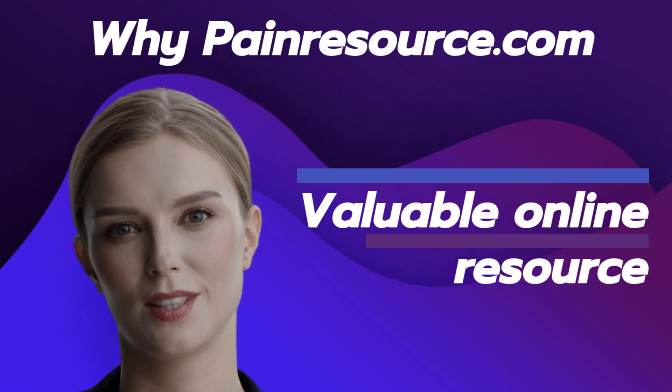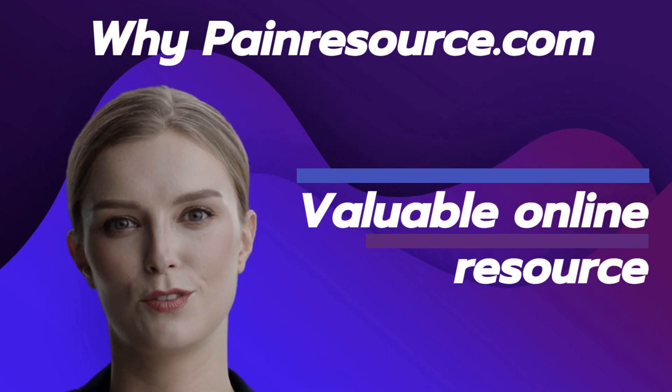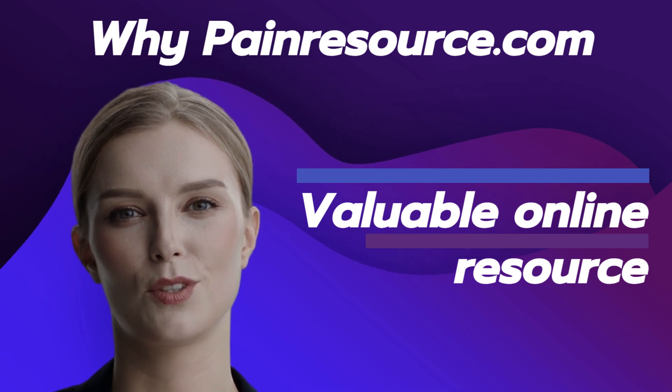Whether individuals are seeking education, support, or practical tips for managing chronic pain, PainResource.com offers a reliable and comprehensive platform that can empower them on their pain management journey.